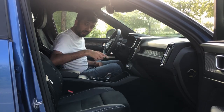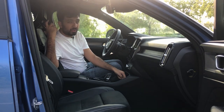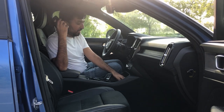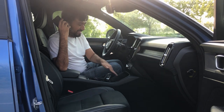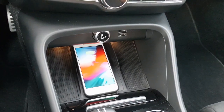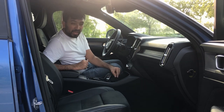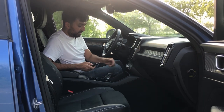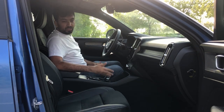The screen also includes the driver performance display, car status messages, and both Apple CarPlay and Android Auto, which is pretty good. This car also comes with wireless charging — in the center console there's a special stand where you place your phone and it starts charging right away. There's also a dedicated phone storage space and two cup holders in the center console.